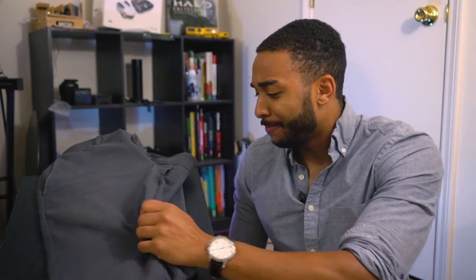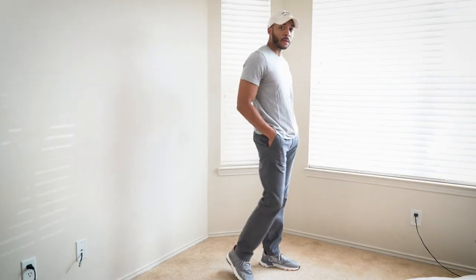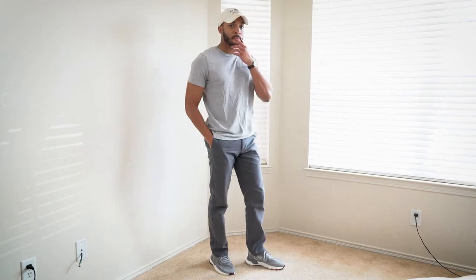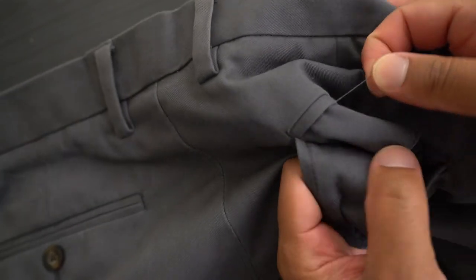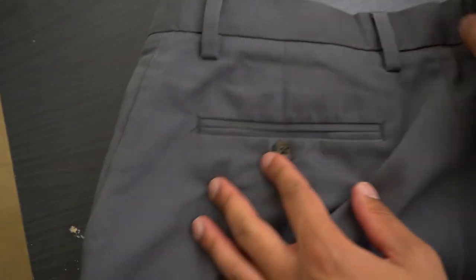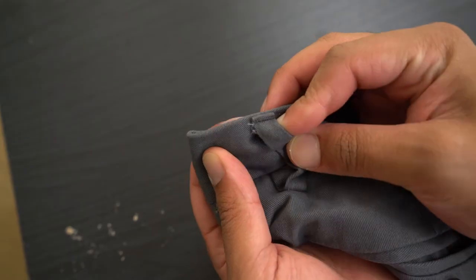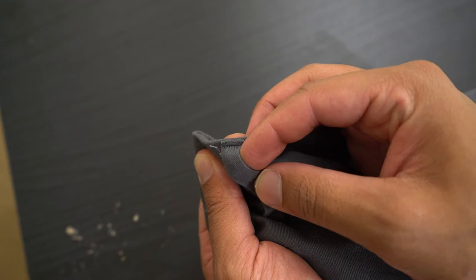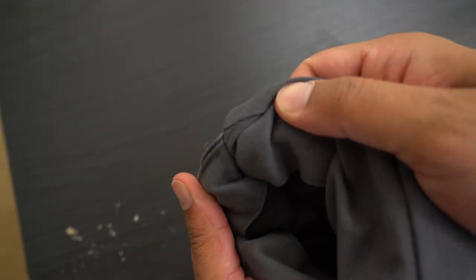These pants feel thicker than you'd expect — they have some weight to them, so they should be okay to wear in the colder months too since they're not super thin. One thing I'll note is there are threads coming out of a lot of places: the pockets, the belt loops — especially this one, which literally has three different threads coming off it. Some of the tags are fraying pretty bad too. But at twenty dollars, what do you expect?